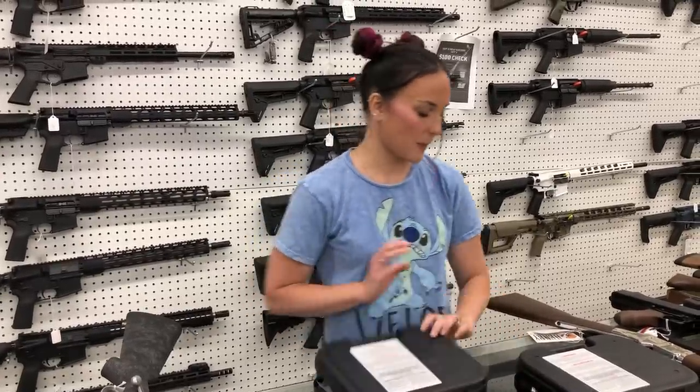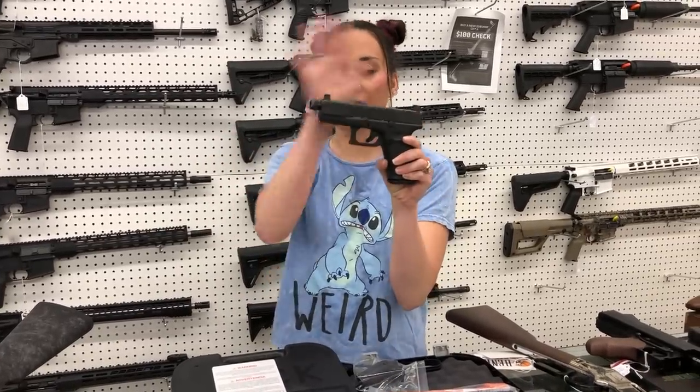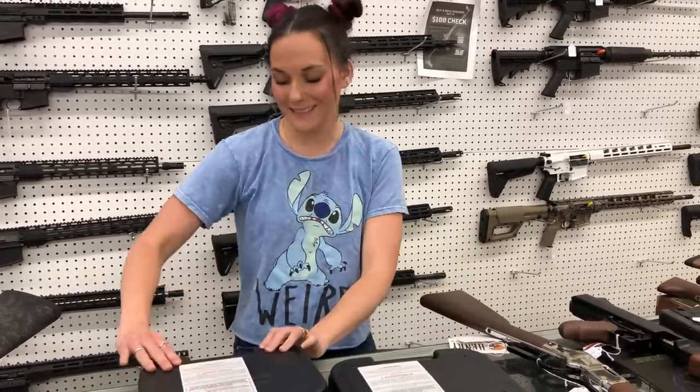Glock 27 Gen 5 and Gen 3s have made it back in — that's the Baby 40. G19 Gen 5s: I've got the Standard, the MOS, the Tactical with Suppressor Height Sights and the Threaded Barrel, and the Ameriglow Night Sight variant all in stock.